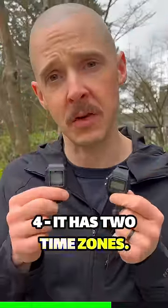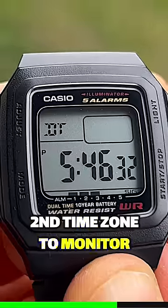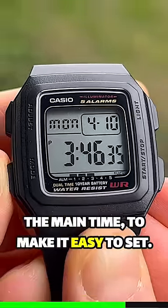It has two time zones. You can choose a second time zone to monitor, and it syncs the seconds with the main time to make it easy to set.